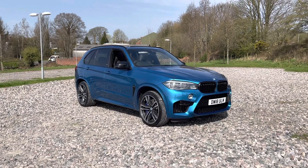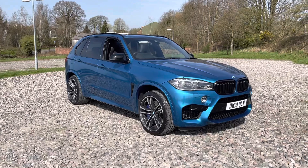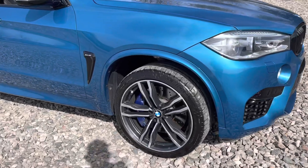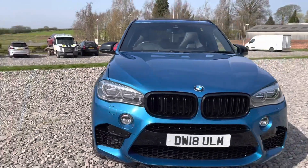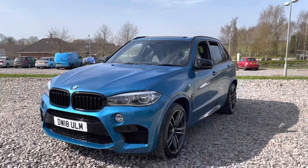Here we have a 2018 BMW X5M finished in a beautiful Long Beach Blue paintwork. We've got four 21-inch alloys on this vehicle, which are in excellent condition with the M calipers just behind. As you come around to the front, you'll see we've got the black kidney grills just here.